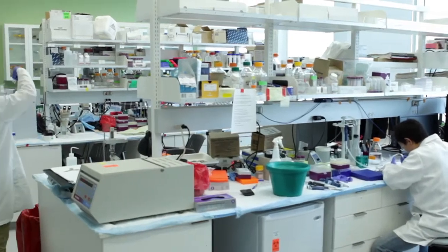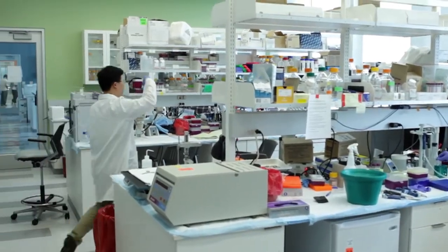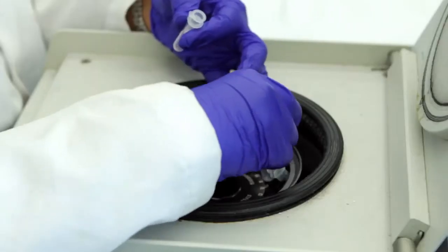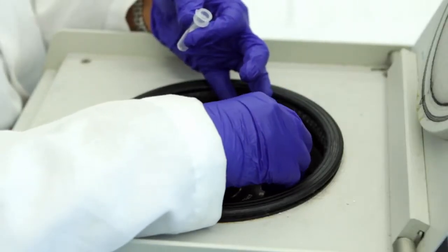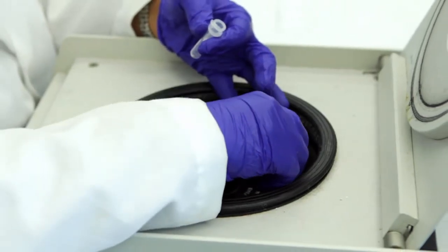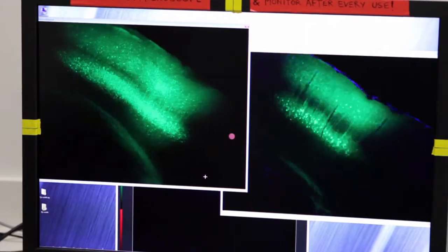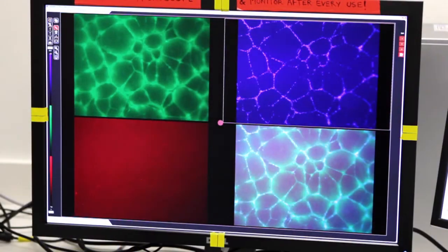What we're trying to understand with this concept of the neurovascular unit is how these different cell types talk between each other, and how the disruptive communication between, say, endothelial cells and pericytes or astrocytes and pericytes can actually lead to injury and damage of neurons. We must have a perfect harmony between these cell types in order for brain circuits to function properly.